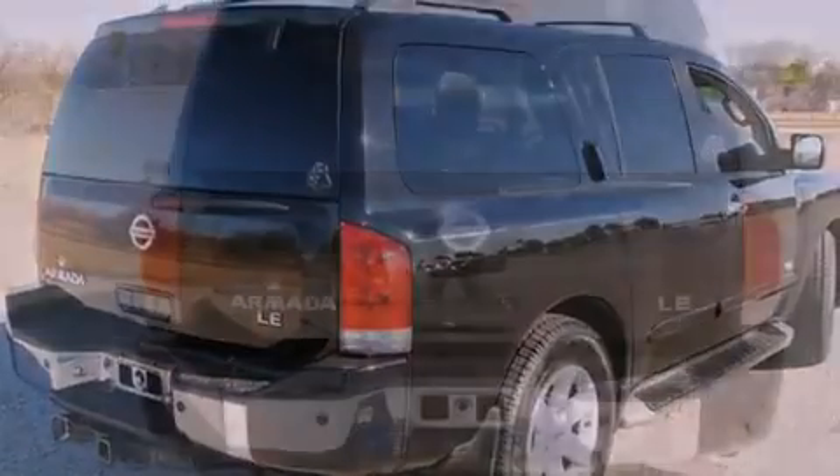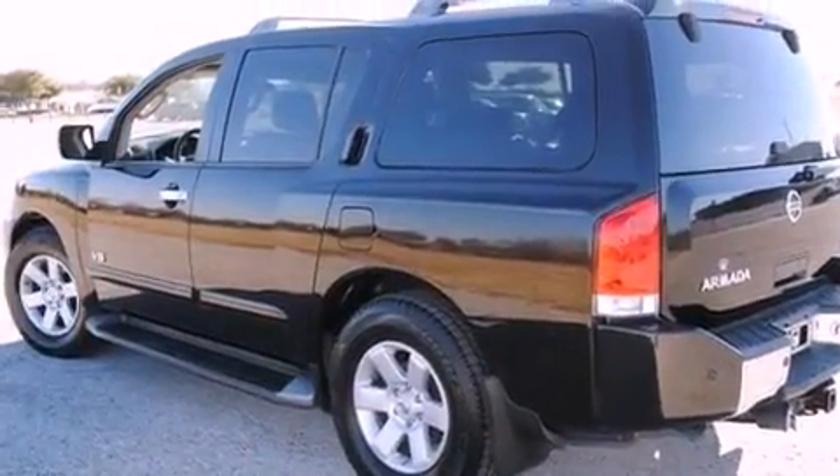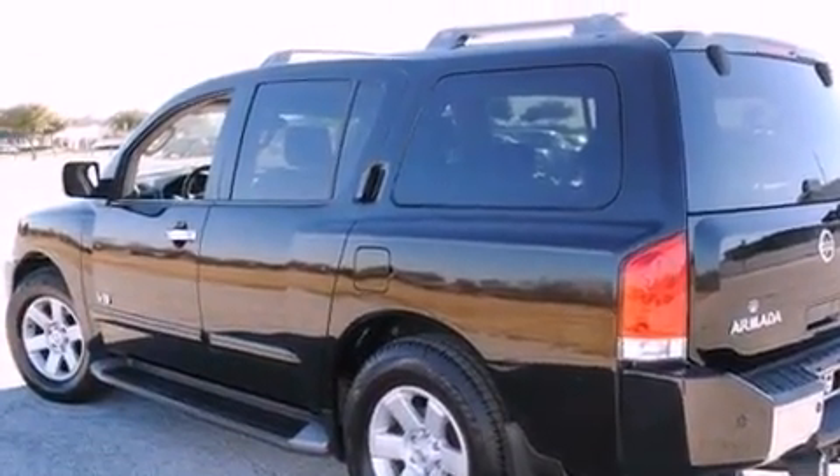Features include heated seats, air conditioning with vents for rear seat passengers, a HomeLink feature, a CD player, a security system, fog lamps, and a traction control system.